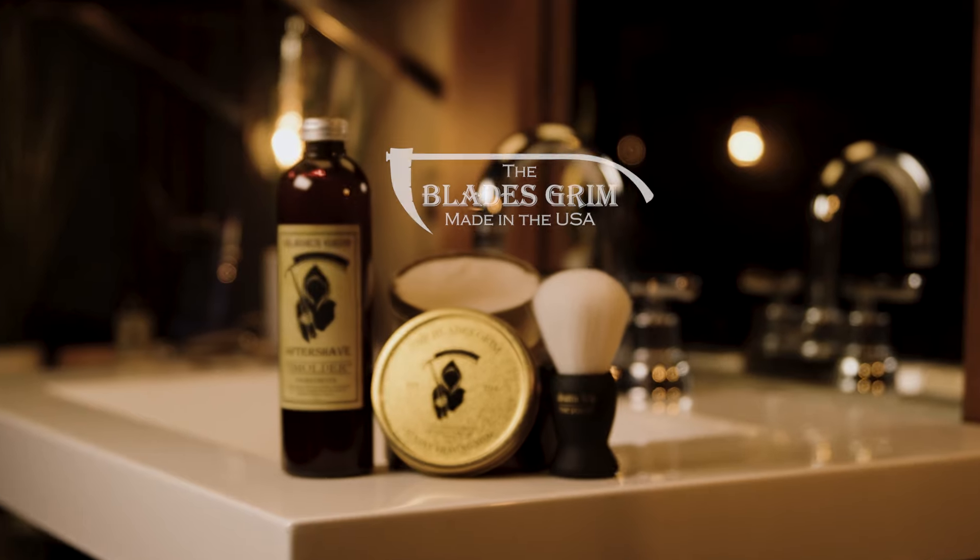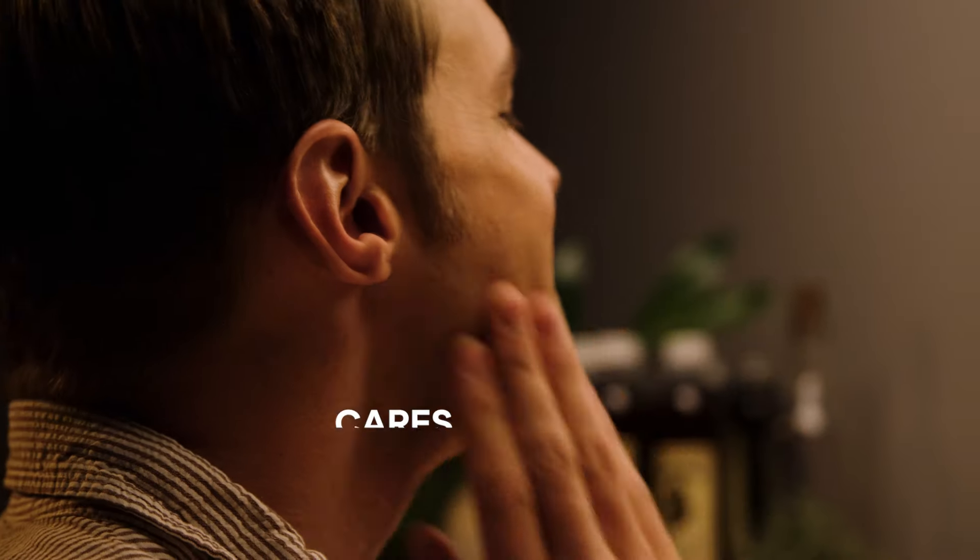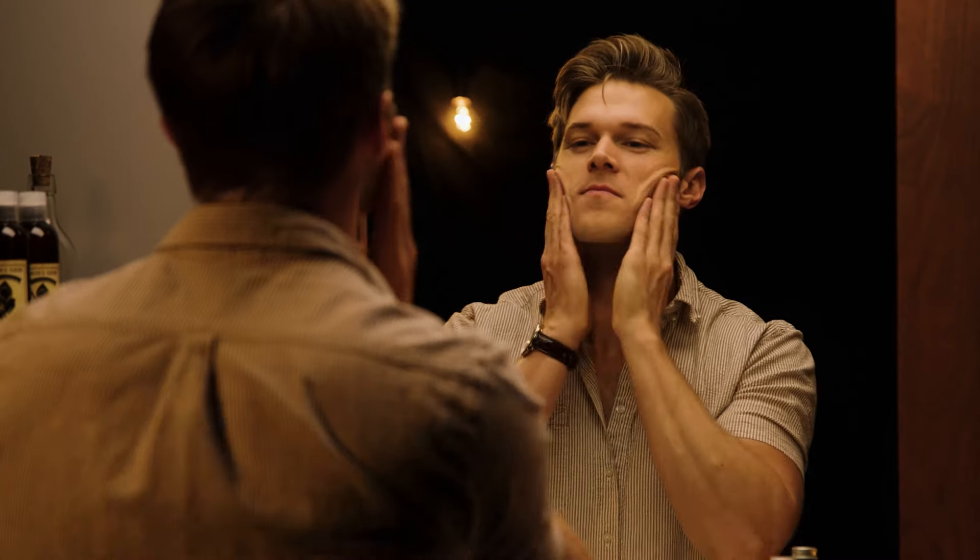Show off your smolder with Classic Shaving's Blades Grimm Smolder Aftershave. The measure of a great aftershave is how well it cares for your skin after a shave, and nothing is more luxurious and comfortable to shave with than our Smolder Aftershave.